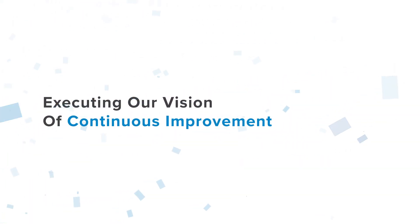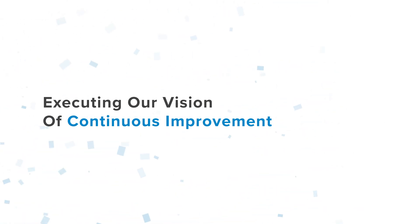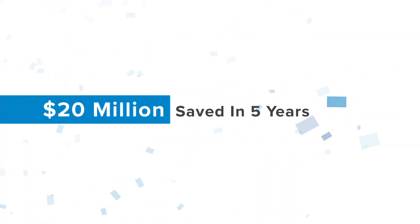Premier FMCG is a major player in the fast-moving goods space. We've started from a company that just had a vision of Lean Six Sigma and continuous improvement to one that has really executed on the vision, and we delivered way ahead of our five-year plan and strategy.